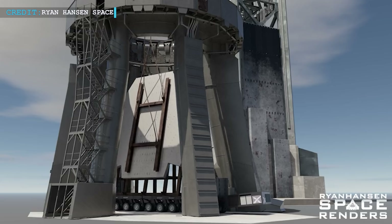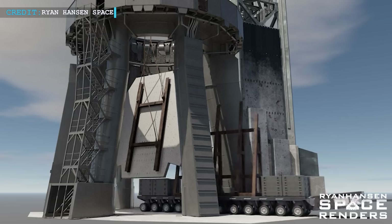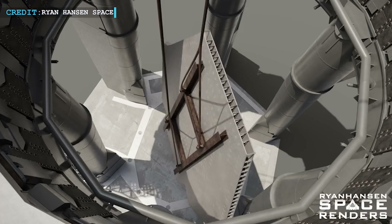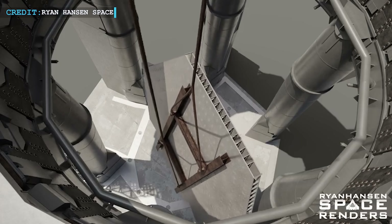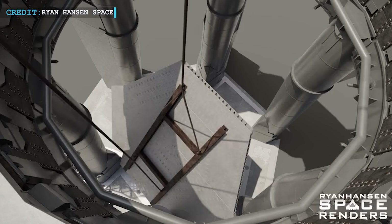With each stage of progress, Starbase becomes an even more remarkable hub of innovation and technological achievement. After a swift fit check and even a concrete hardness test, the focus quickly shifted to an intriguing piece of equipment known as the JIG.